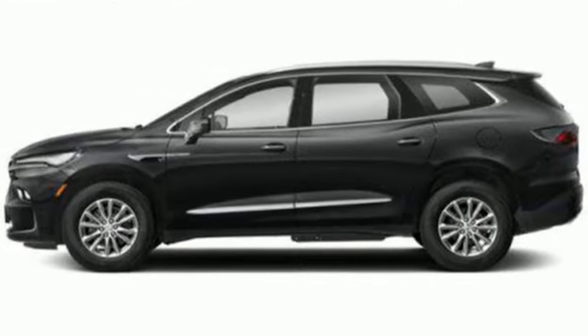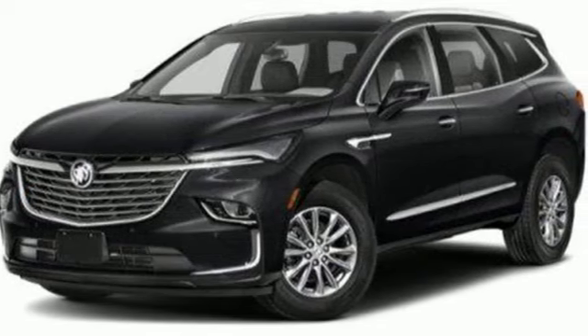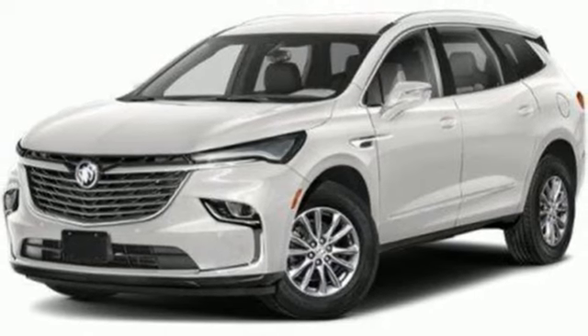It comes nicely equipped with features you'll love: V6 engine, front heated leather bucket seats, streaming audio, auto-dimming rear view mirror, and dual zone climate control.